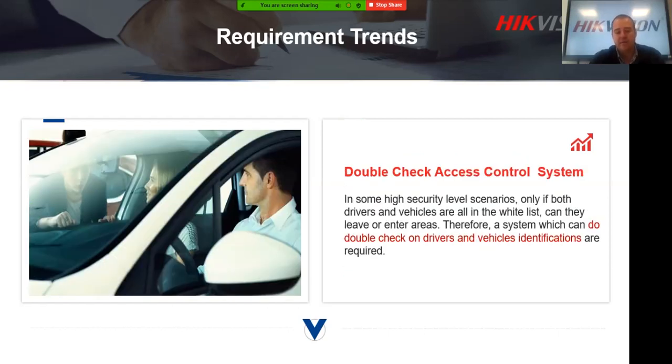There's also a double-check access control system. This means we do number plate recognition first, and then also perform a second verification via access control. Only when both are confirmed do we allow access. If only one is in place, access is denied. We'll look at this in more detail in later slides, but it's a key offering — combining NPR with access control integration.